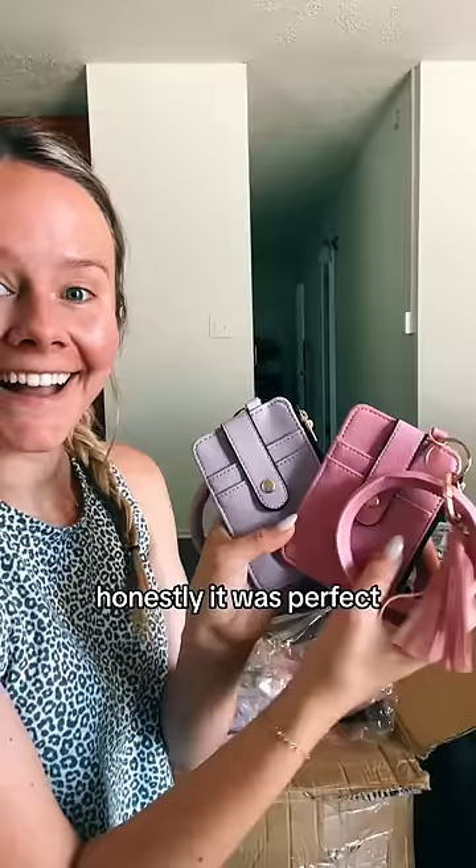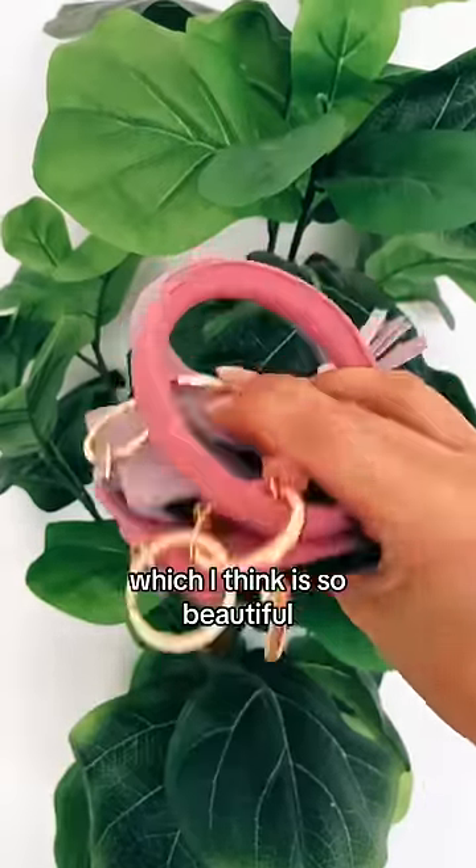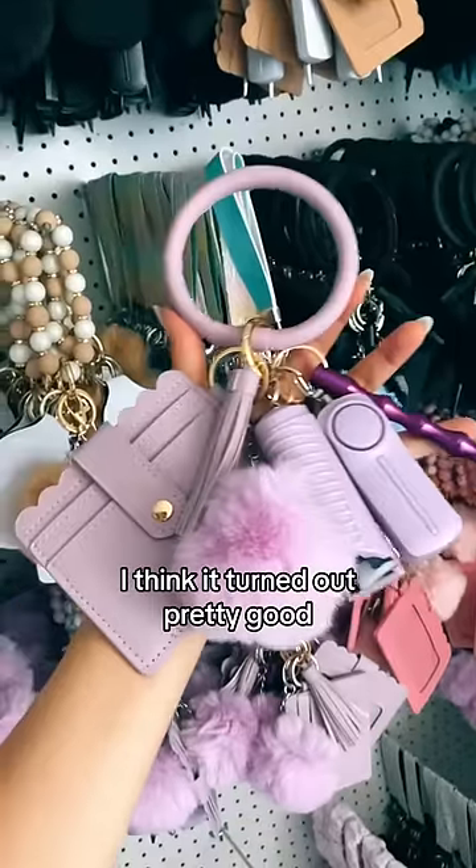But once I opened this package, honestly, it was perfect. I got these keychains lined with this black material, which I think is so beautiful. Even though it was super expensive to make, I think it turned out pretty good.